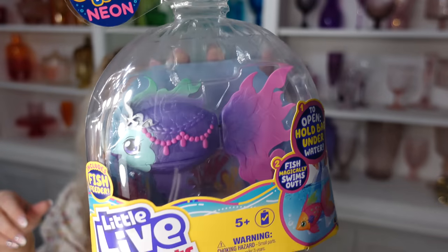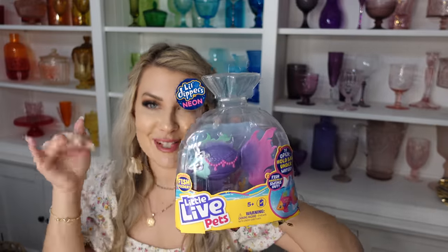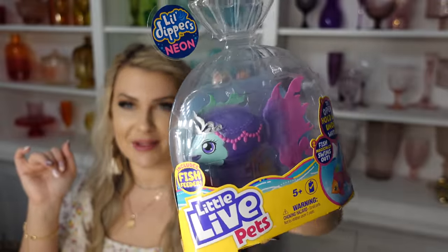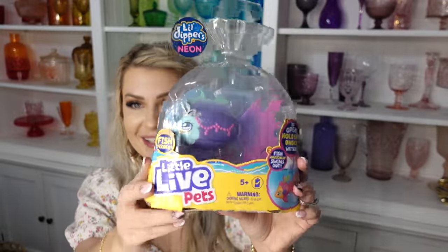I also got Jenna this fish from Little Live Pets called Little Dippers. You put the little bag in the bath water and the fish swims out. I think her and Cruz will have so much fun playing in the bath, the pool, or the hot tub with these. When the boys were little they loved little robo fish — I can't wait to see them with those. And then I got Jenna this chocolate bunny that was really cheap at Target — I just liked the rainbow packaging.